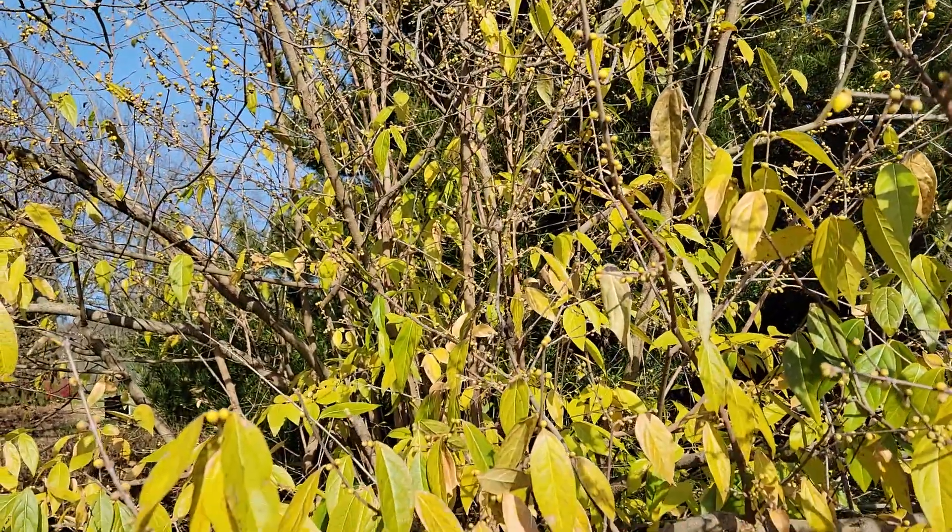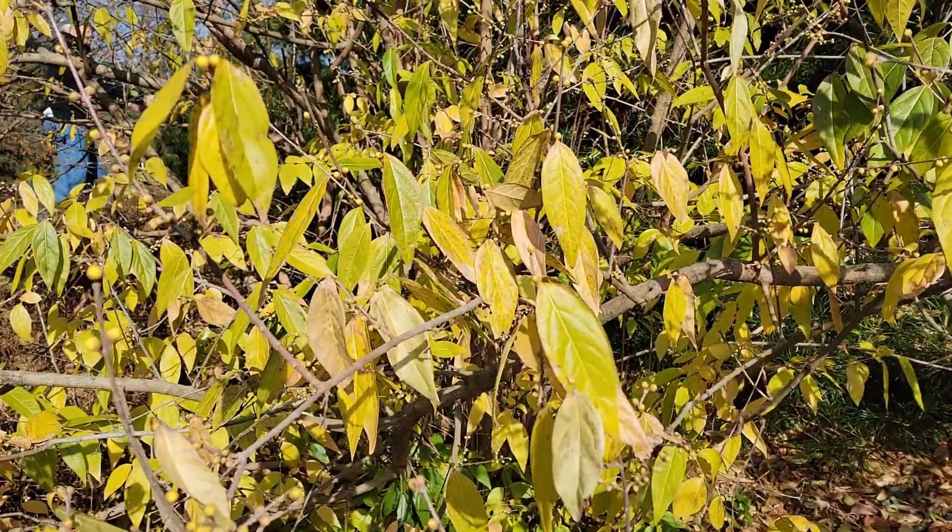Coming down a little bit, you're going to see the foliage. It's oppositely branched.